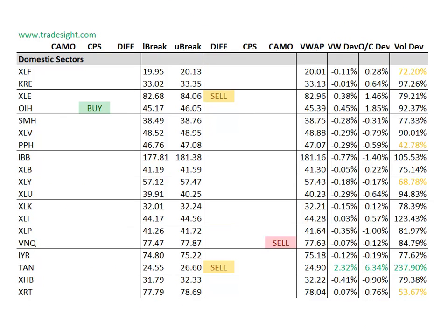Moving on to the individual domestic sectors, a couple signals here, but we don't really have too strong a bias. We're a little bit to the downside with the differential sell signal in the XLE and the TAN, and we've got a camouflage sell signal in the VNQ. The only upside signal we're seeing is in the OIH. The TAN is definitely in motion today — you can see the volume bump here, trading two times the normal volume and 6% above the day's open.